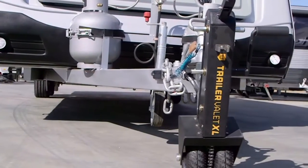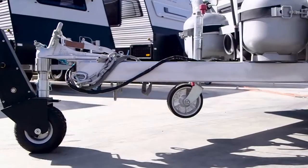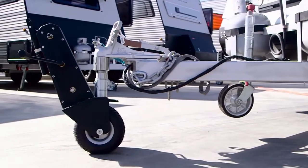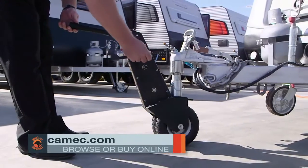The Trailer Valet XL features Chemex's patented ball attachment mechanism for speedy attachment and excellent maneuverability, putting an end to blindly lining up your car and caravan for good.